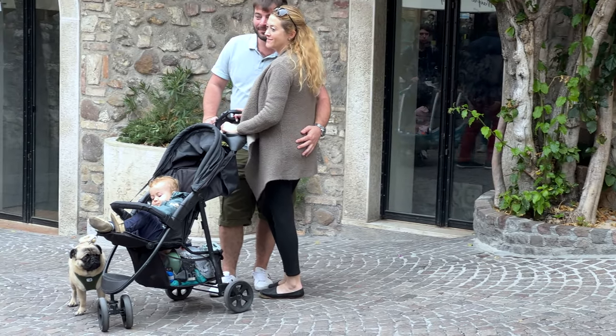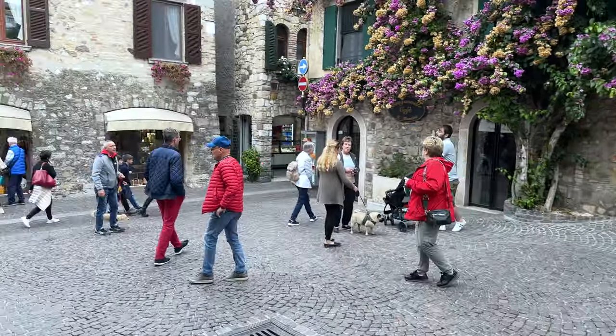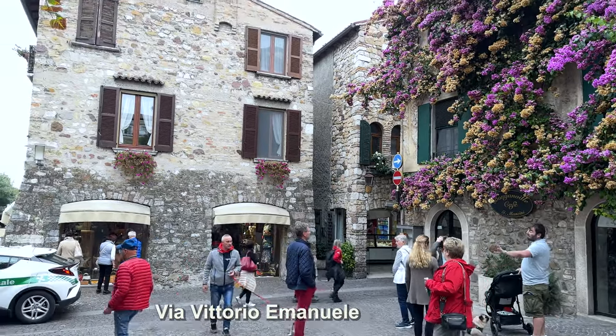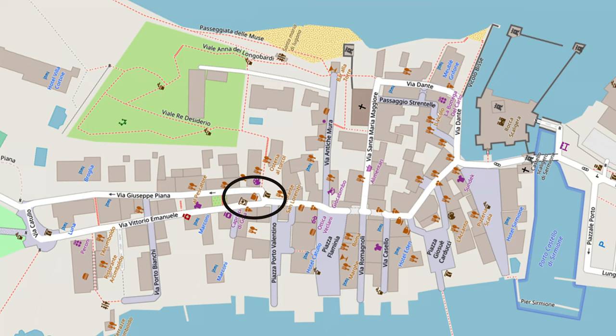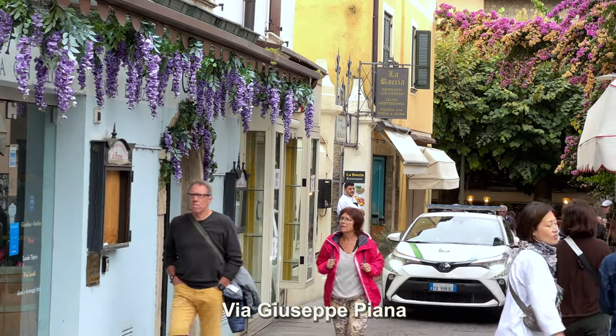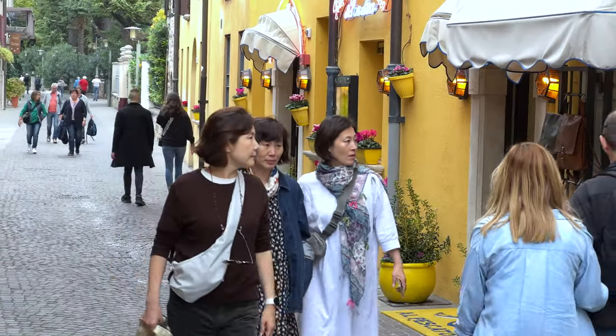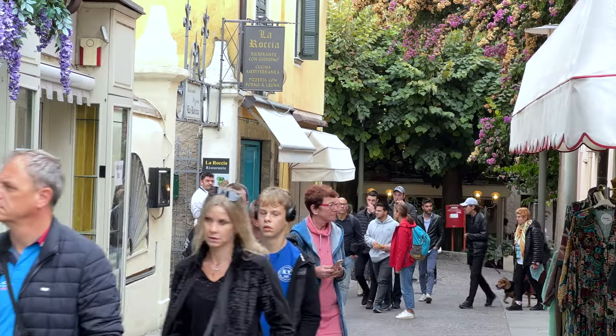We have reached a major intersection where the two main parallel lanes come together — you might call it the crossroads of Sirmione. We've been walking mostly on the main Via Vittorio Emanuele, and now we're going to shift over for a bit to Via Giuseppe Piana. This lane is shorter and fewer people, but still has shops and cafes, so if you want to get away from the crowd, come on over to Via Giuseppe Piana.